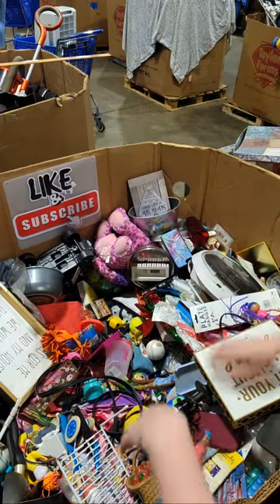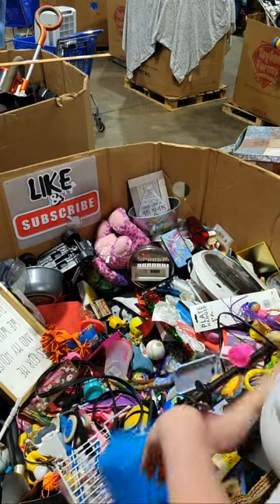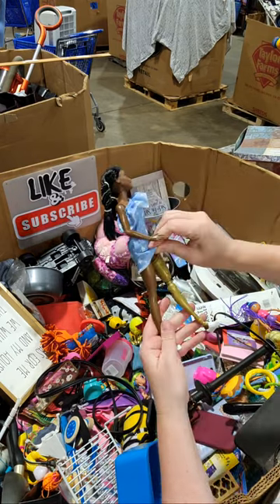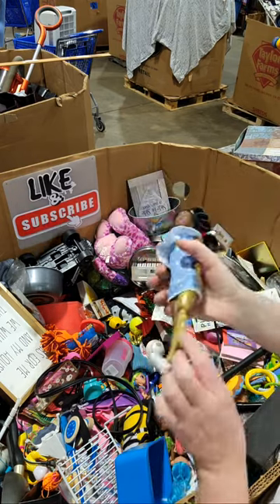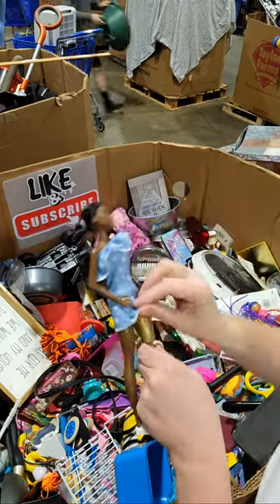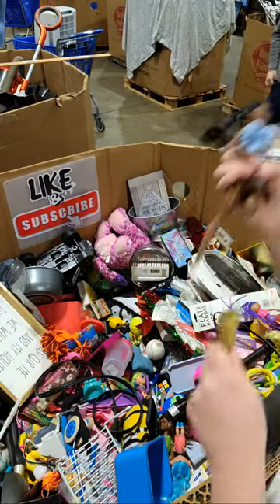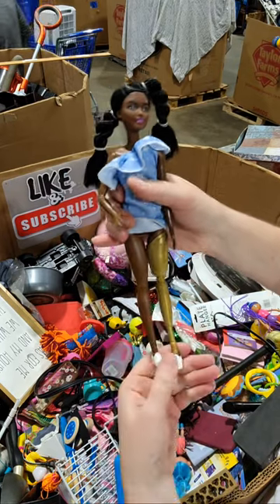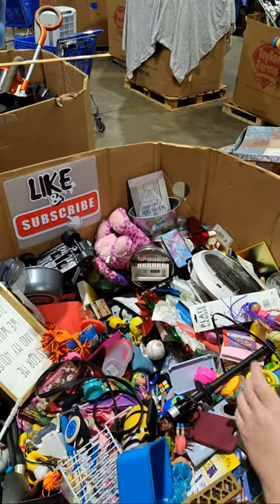Who are these little guys? Oh — is this a Barbie? She has a prosthetic. Oh, she sure does. Interesting — I've never seen a Barbie like that.